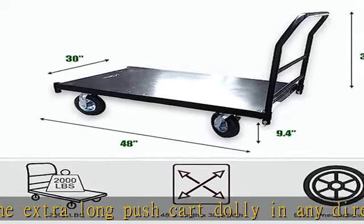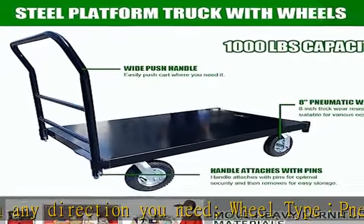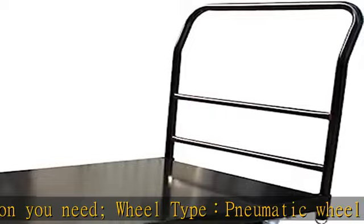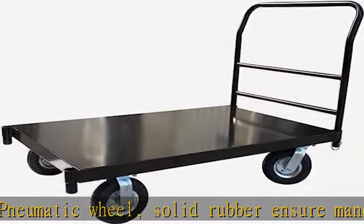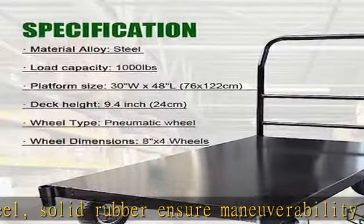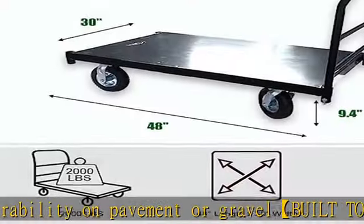Convenience to use: this rolling flatbed dolly cart with wheels makes it easy to store and move items in factories, warehouses, auto shops, shipping docks, restaurants, and homes. The large push cart dolly kit includes a steel flatbed rolling cart, four caster wheels, a wide push handle, and assembly hardware.